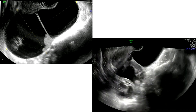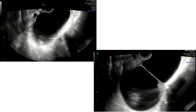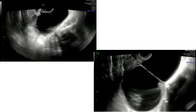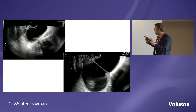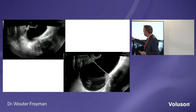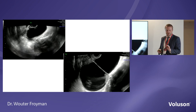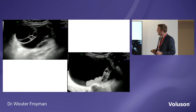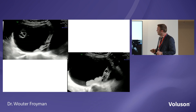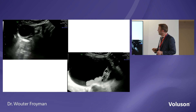At first, we thought we saw a solid component, but we have to use ultrasound in a dynamic way. It turned out to be a blood clot — you can see it moving if you push with the probe. There are very small locules packed against each other, so we could not recognize a real solid component. By the transabdominal view we saw many locules — more than 10 — and clots on the bottom of the cyst. So we assigned it as a multilocular tumour.